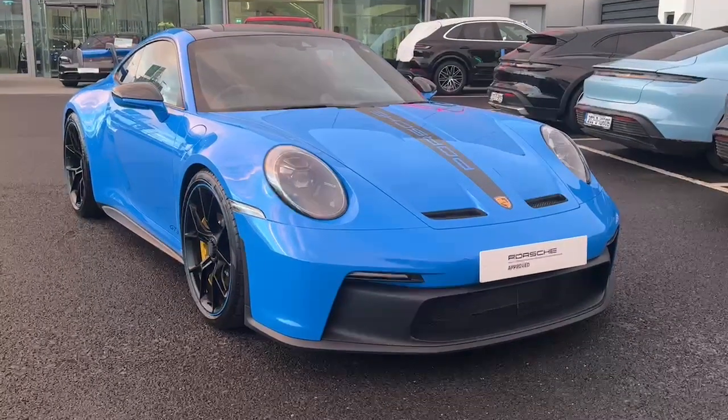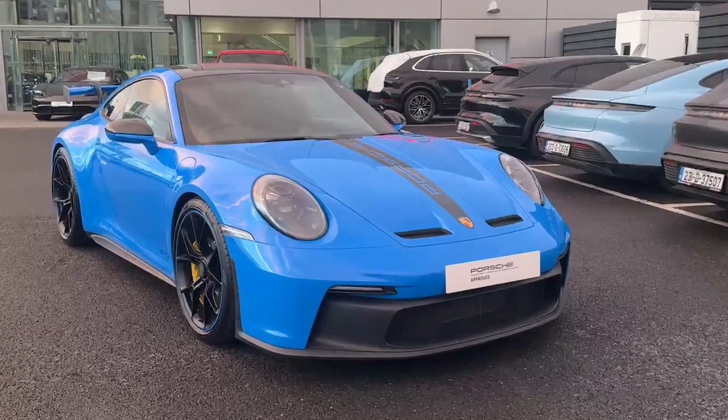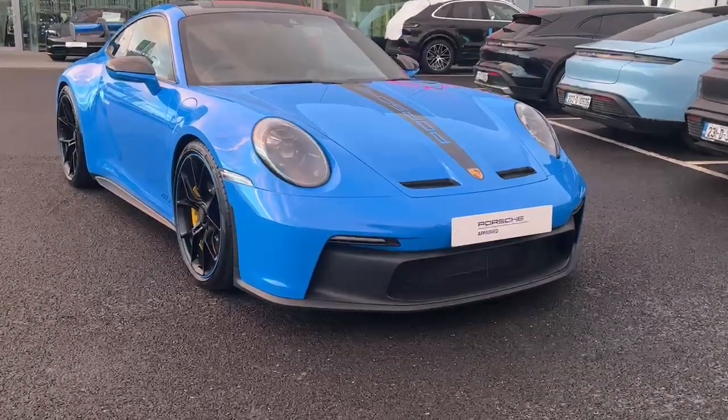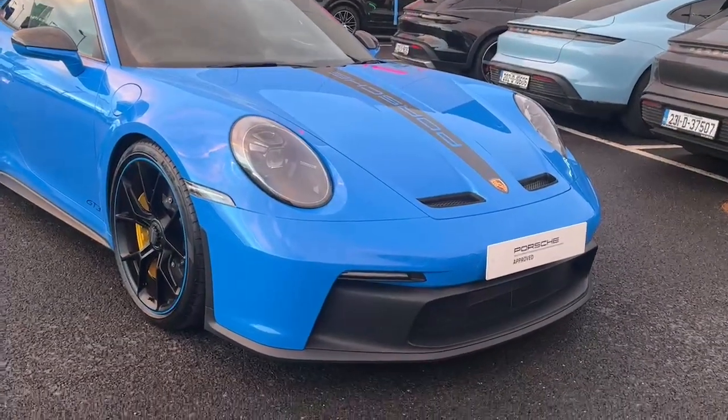Hello, it's George here from Porsche Centre Dublin, and today I have something very exciting for you — the 911 GT3 in Shark Blue. This car really does speak for itself; it's such a stunning car.